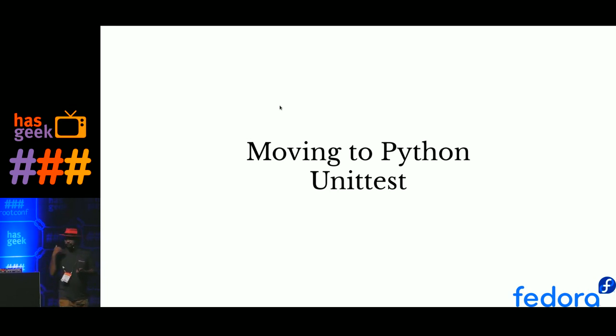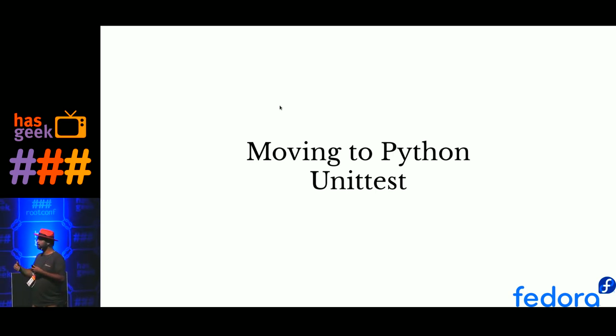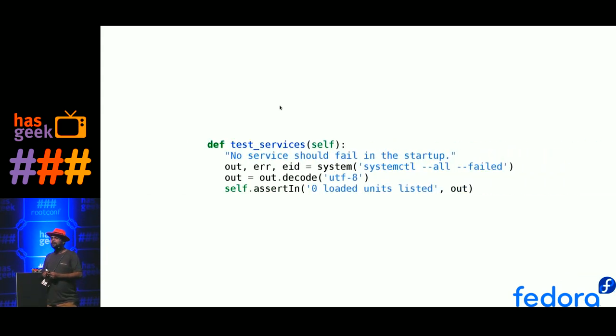We just had a tool which can solve our problem, but that's not the end of the thing. One of our biggest problems was we never had enough people. So we moved from only those simple commands to something slightly more complex — Python unit test cases. That command becomes something like this. If you're coming from any programming language background, you can understand most of this code. What we basically check is that no loaded units should fail — that's why 'zero loaded units listed as failed.' What's the benefit of moving from a bash script into a Python unit test case?